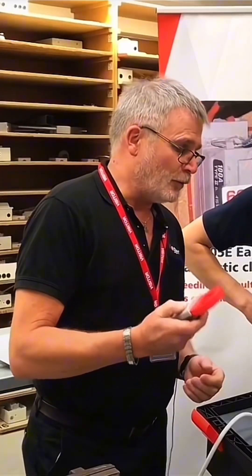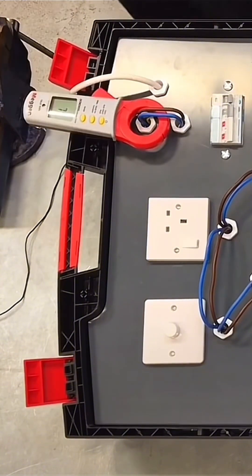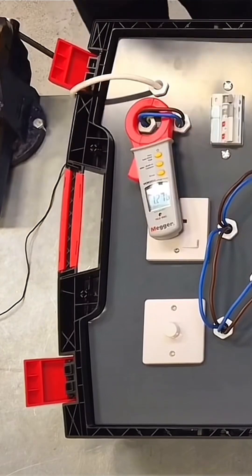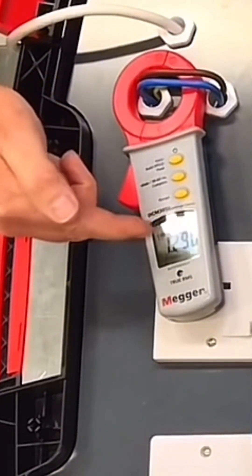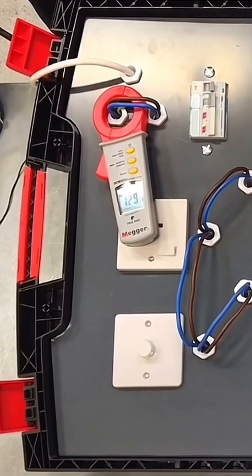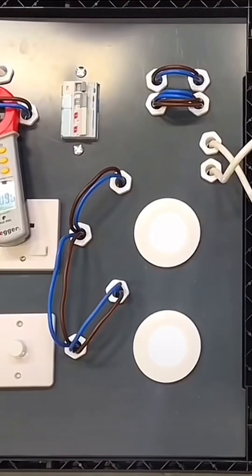We start by turning it on. Within 10 seconds, the claim I make is that you'll know what you're looking for — depending on what this reading is doing, it will show you exactly what the fault is. You can see, apart from the last digit, it is a fixed reading. That would mean it's electronics. If I disconnect the socket tester, you'll see that reading will drop away — so that is what is causing it; it's electronic.